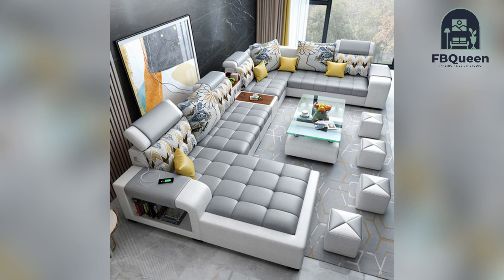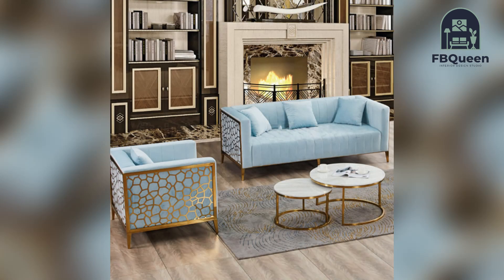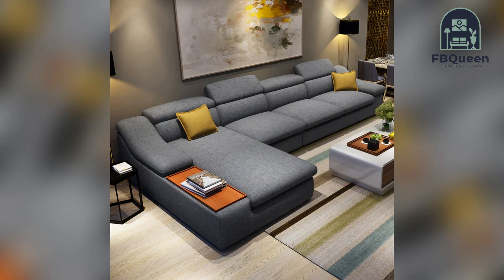Hey guys, welcome to my channel Love with Clean Home Decor. If you are new, do subscribe and press the bell icon to get more latest updates of home decor. Today we came up with another video of sofa set ideas.